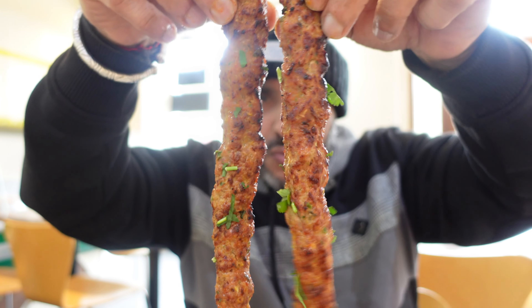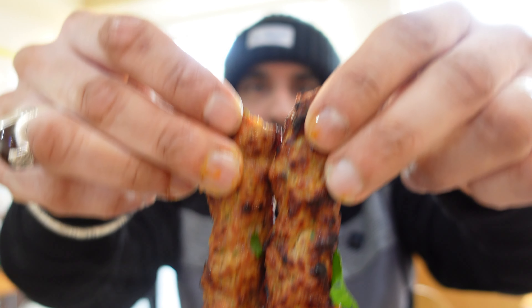We've tried so many lamb curries on the channel — we did Hamza's in Middlesbrough, a fantastic curry — but this here is probably one of the best curries we've done on the channel without a doubt.